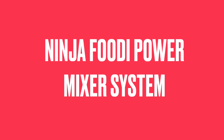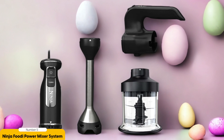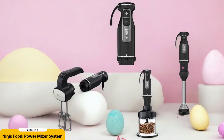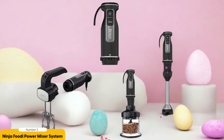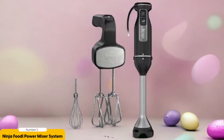Number 5: Ninja Foodi Power Mixer System. The Ninja Foodi Power Mixer System is a versatile immersion blender that effortlessly transforms into a hand mixer, making it the perfect kitchen companion for all your blending and mixing needs. With its sleek and compact design, it takes up minimal space on your countertop, allowing for easy storage.